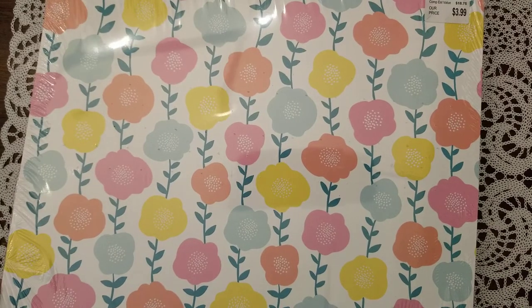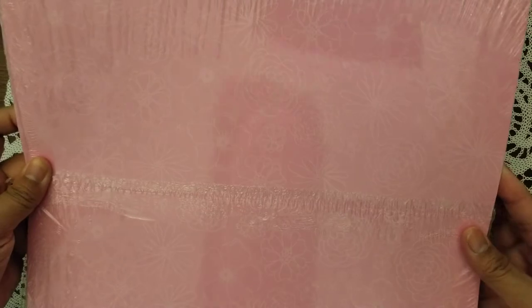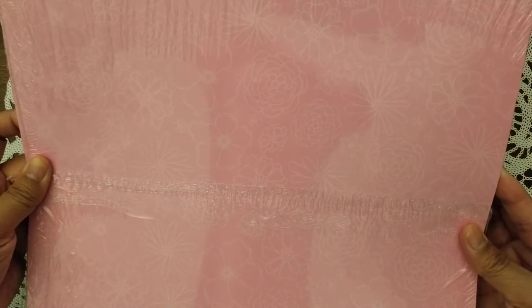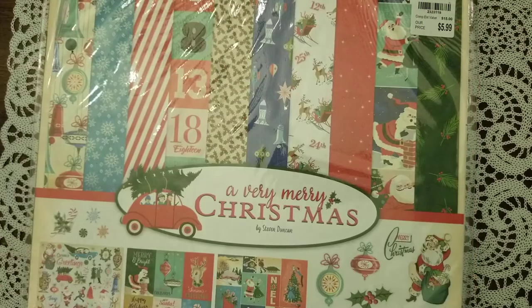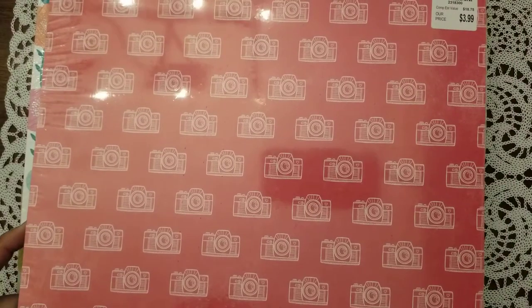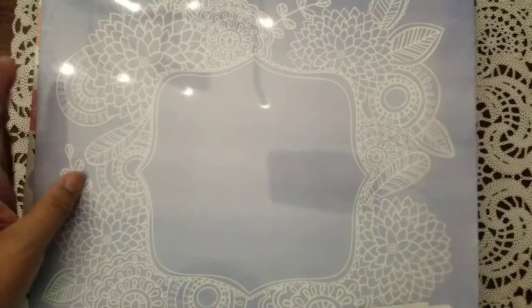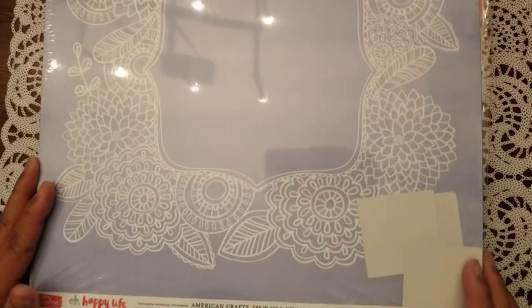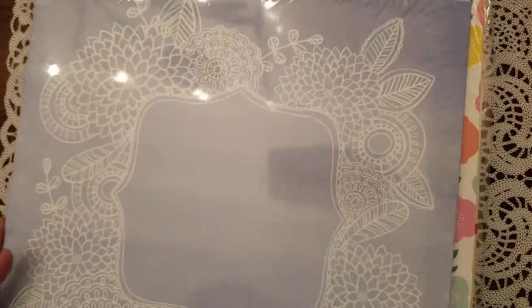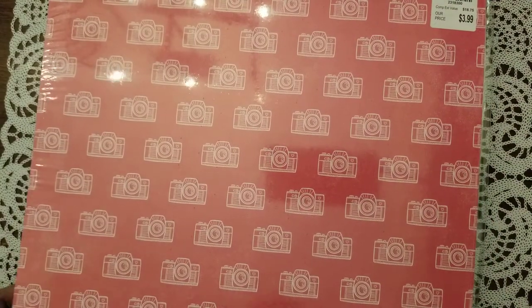I got some more of the 25-in-a-pack paper. This one is also from Dear Lizzie 'Stay Colorful' — it's got flowers on the front and a pink-sided one on the back. And then my favorite one I got today is a cameras pack, because I love cameras. It's another pack of 25 from Amy Tangerine, from the 'Oh Happy Life' collection, and I'll definitely use it.